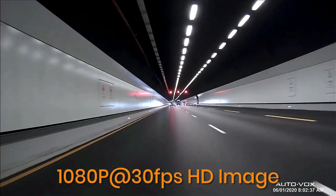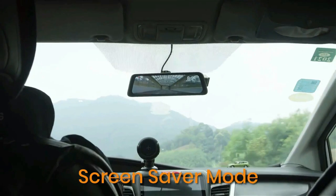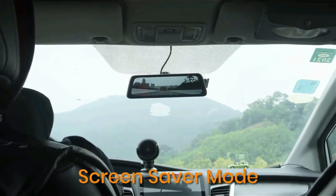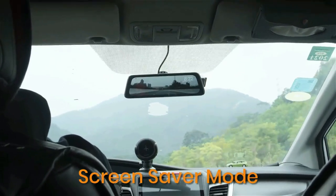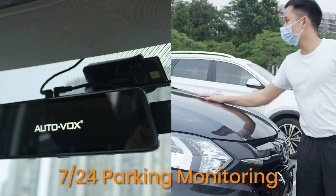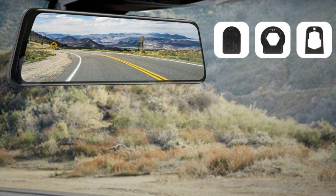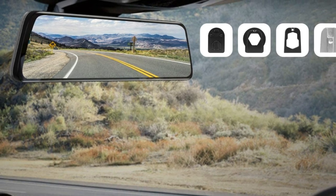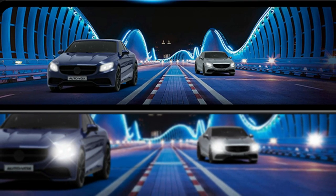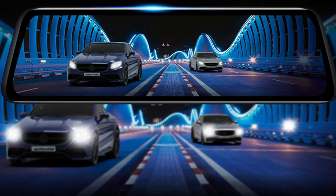Both rear and front cameras record video automatically once a collision is detected, and the dash cam turns off after locking 30 seconds of footage to avoid draining the car battery, saving evidence to protect your interest. The rear-view images show guidelines automatically when you shift into reverse, and you can slide down to lower the rear-view angle for a closer backup image while reversing. A 150-degree view angle rear camera ensures an adequate view of what's behind your vehicle.